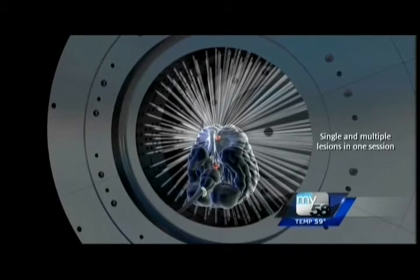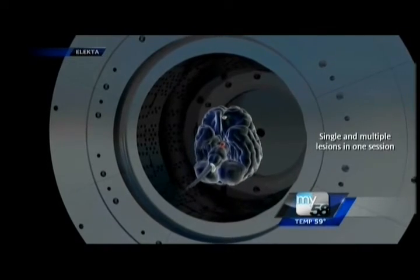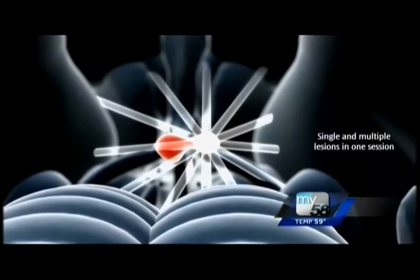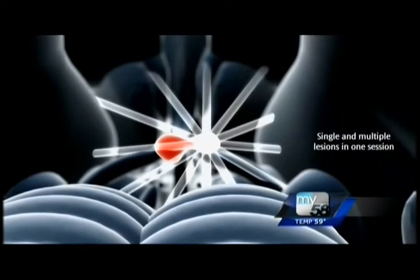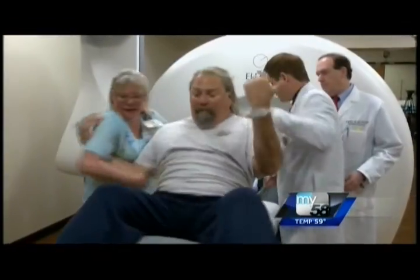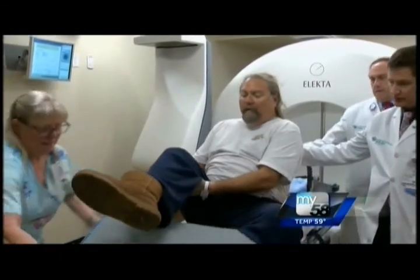From a patient's perspective, it's much better tolerated — not having to put on a bolted head frame. We will achieve the same accuracy. We will be able to deliver a large dose of radiation, which will have a control rate that is exceptionally good. It will be equivalent to surgically removing the tumor. This is a huge step forward for us. It allows us to offer a procedure that really has no discomfort associated with it, which is enormous for patients.